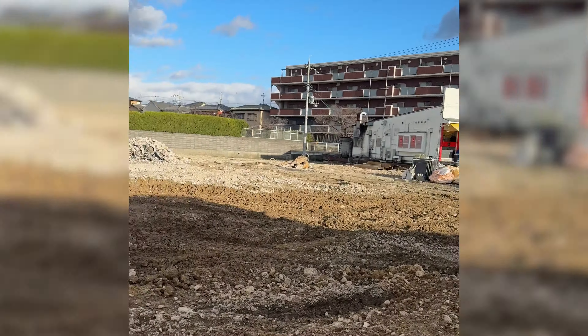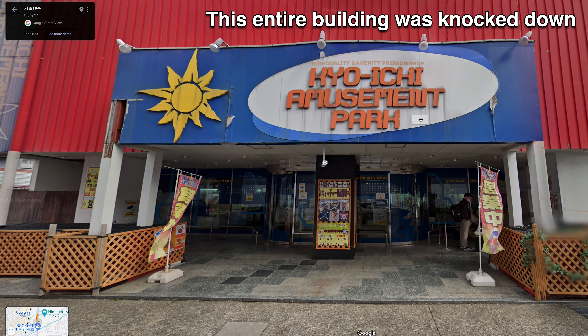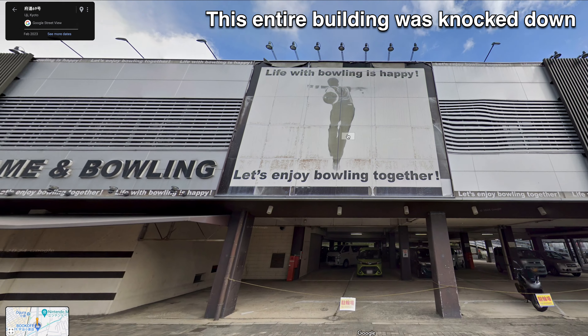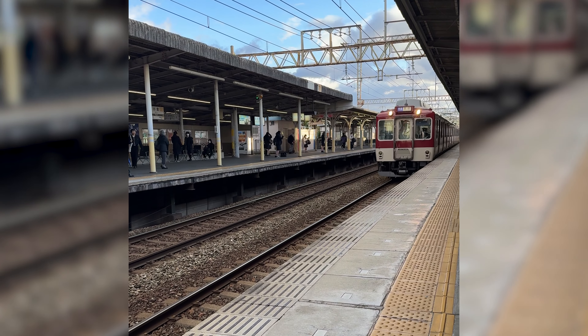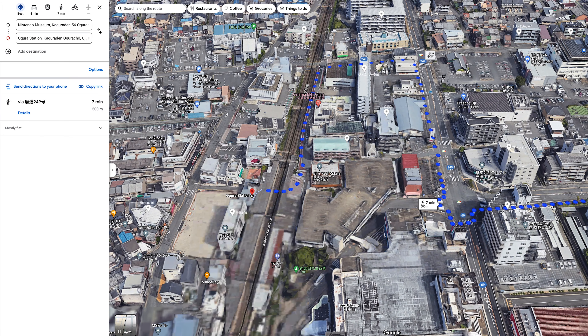Right next to the museum, there's a lot of construction. This used to be a huge bowling center that was knocked down — for what purpose, I don't know. Maybe Nintendo will be able to incorporate this property into the museum as well. Since it is Japan, the museum is well accessed by transit, and you can pick up the train to and from downtown Kyoto at Ogura Station, only a 6-minute walk away.